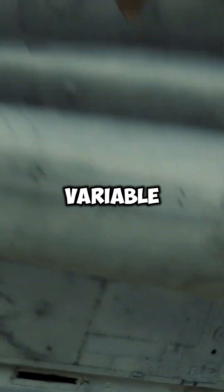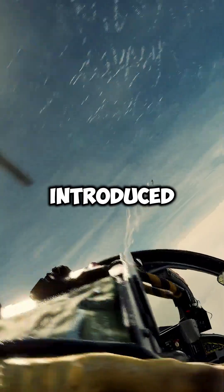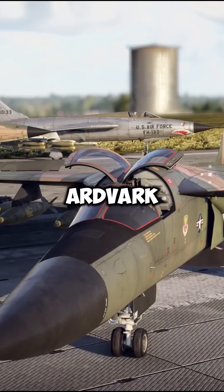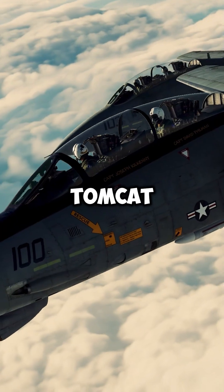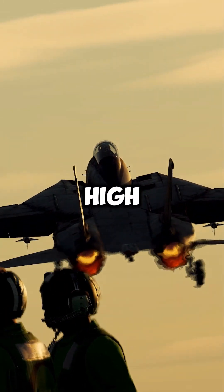For decades, variable geometry wings have been a hallmark of combat aircraft innovation. Introduced in the 1960s with iconic jets like the F-111 Aardvark and F-14 Tomcat, these wings revolutionized the balance between low-speed agility and high-speed efficiency.